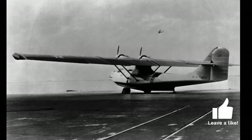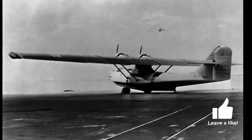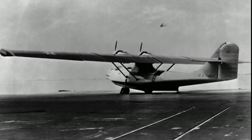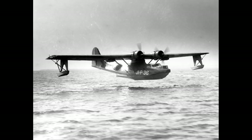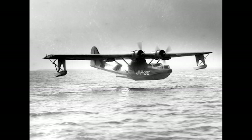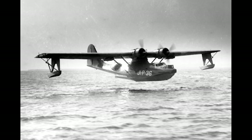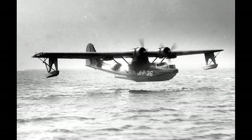It was designed to fly long distances, land on water, and perform a variety of roles. The Catalina's amphibious capabilities were groundbreaking. Its wingtip floats, retractable landing gear, and fuselage shape allowed for both water and land operations. This flexibility made it invaluable for maritime warfare and rescue missions.